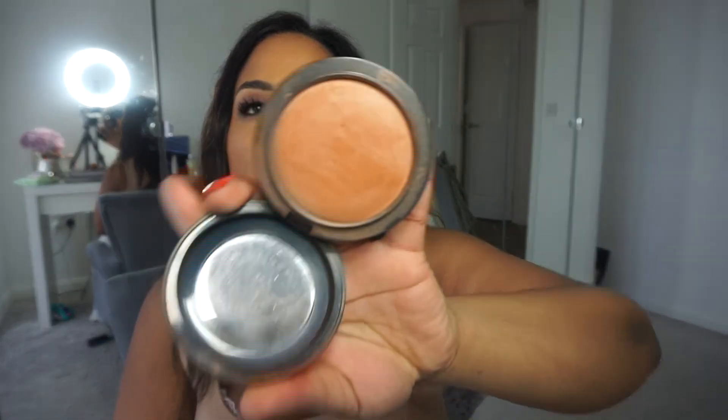Mineralize Skin Finish by MAC — I love this. If you've watched any of my videos, I use it to slightly contour: brush motions on my cheeks, all around here, and down here. Sometimes I also just use it as an eyeshadow for a quick look — face, eyes, cheeks, I'm out.